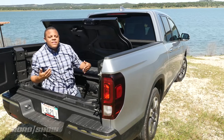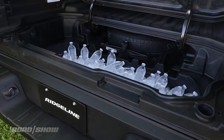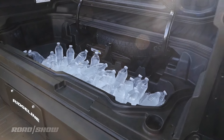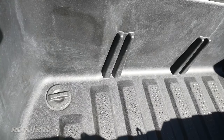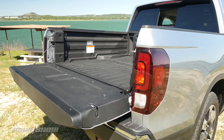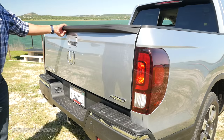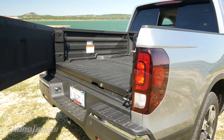The Ridgeline's also got this unique in-bed trunk that's got enough space to hold up to an 82-liter cooler, two sets of golf clubs, or you can fill the whole thing up with ice and put your drinks right in, because there's a drain plug in the bottom. At the rear is a dual-action tailgate that folds down like a conventional truck to accommodate long items, but also swings out like a door to give you easy access to the tailgate area.